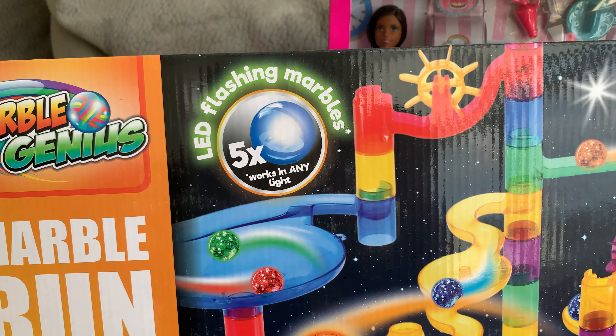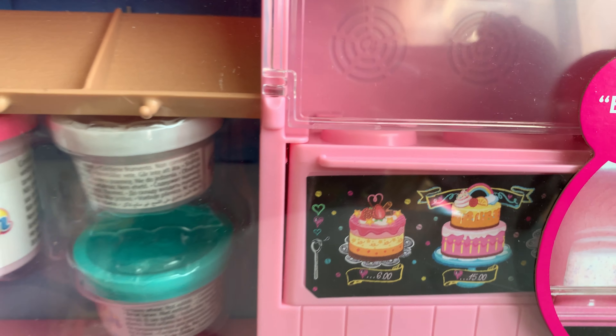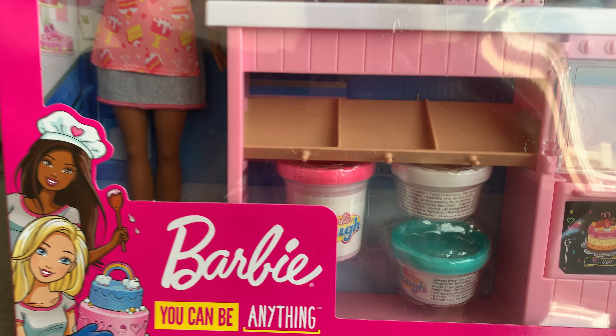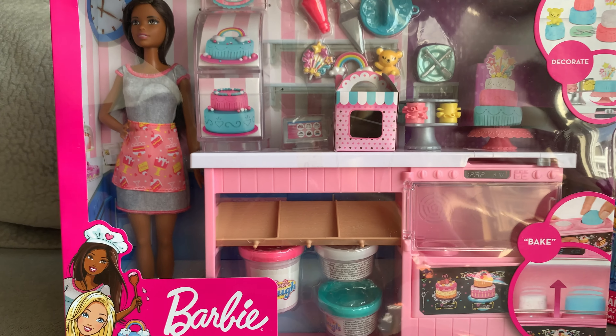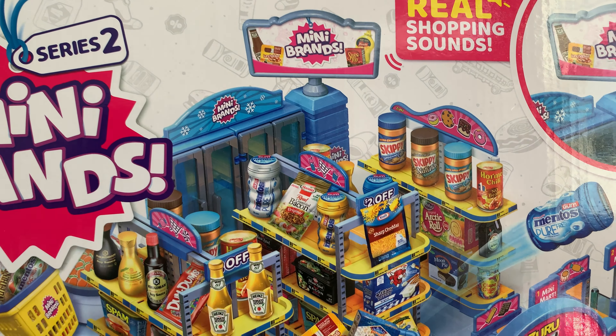Did I mention I love Barbie? This cake shop will fit in perfectly in their dollhouse from last year. My favorite thing is finding Barbies with furniture to fill their KidKraft Treehouse. This Mini Brands grocery store is a great place for Barbie to shop and also to store the Real Littles.